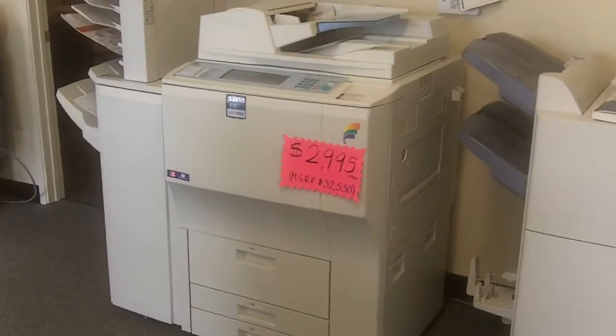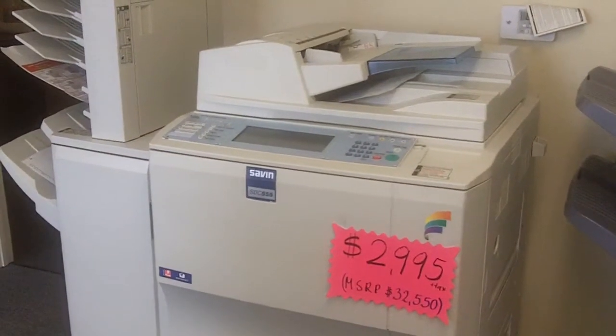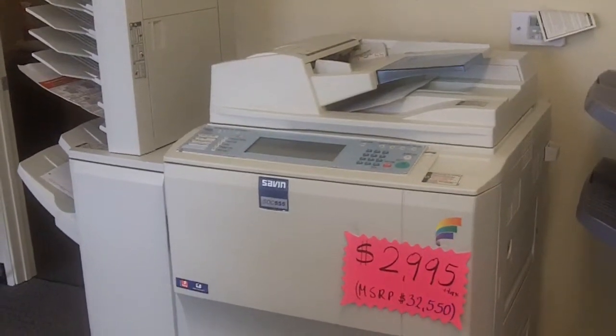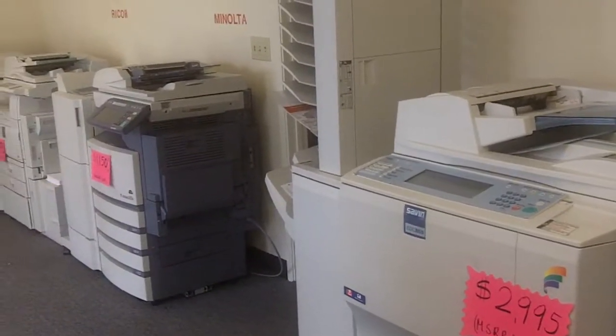This is a color copier. Normal price is $32,550 and we are liquidating it for almost like $3,000. It's a full color copier, low copy count, and the copier is ready to go.